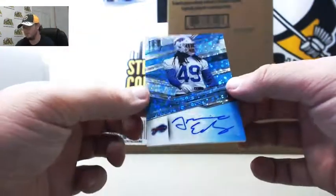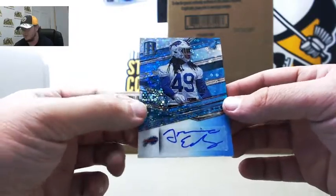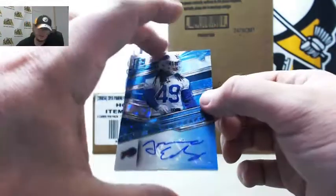And our final card is going to be a blue autograph Tremaine Edmunds, rookie for the Bills. That one is numbered 18 of 149. Number 8, John S.